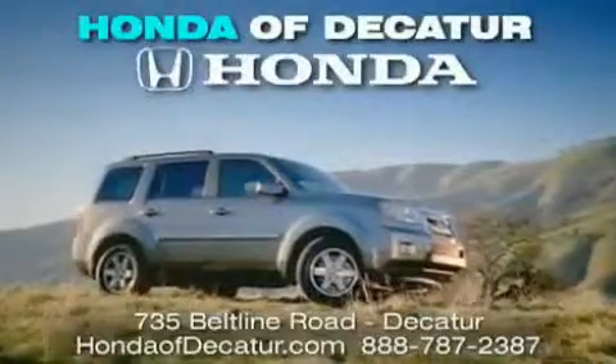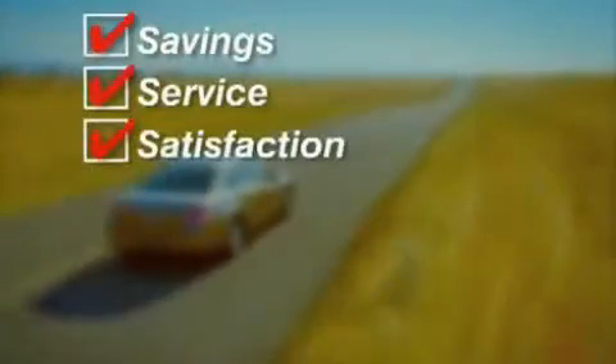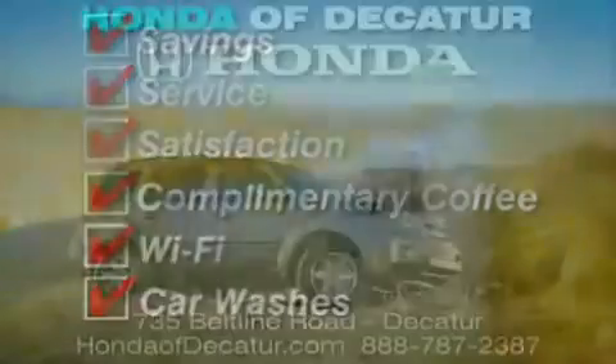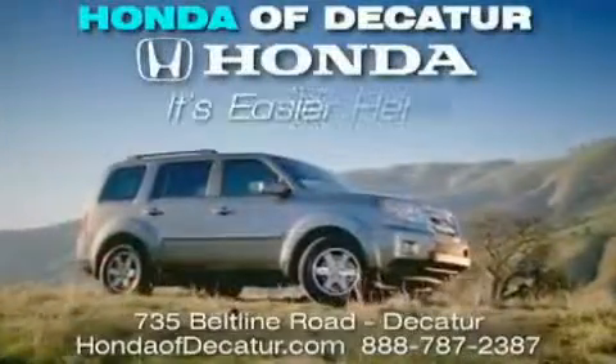It's easier at Honda Updike, saving service and satisfaction, complimentary coffee, Wi-Fi and car washes. Schedule your test drive today. Honda Updike, on the Beltline — it's easier here.